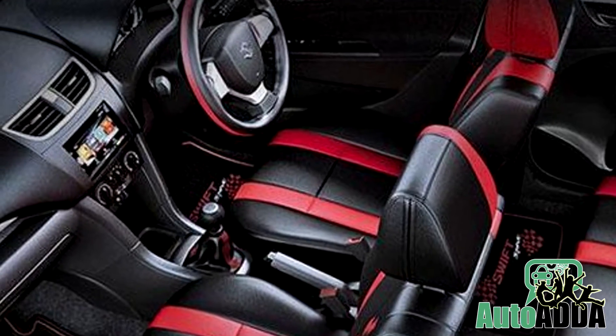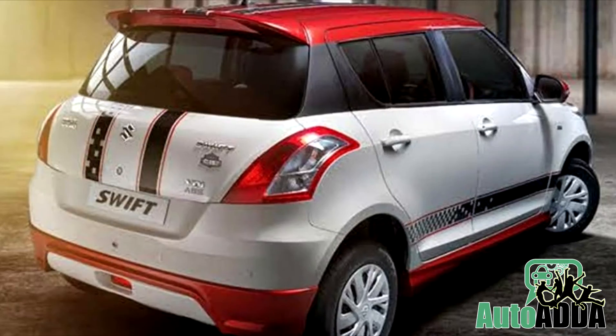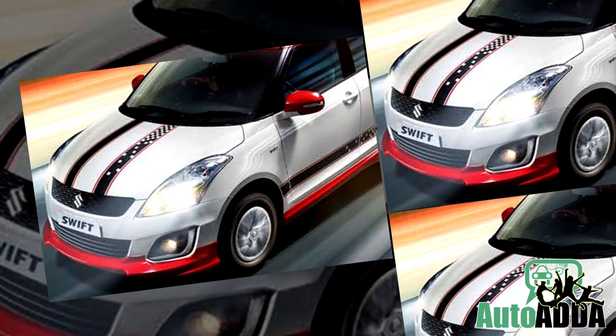Features include Bluetooth connectivity and a rear parking camera, but it does not get the steering-mounted controls and rear wipers found in the VDI and VXI versions. The engine and other mechanical features of the Glory remain the same.